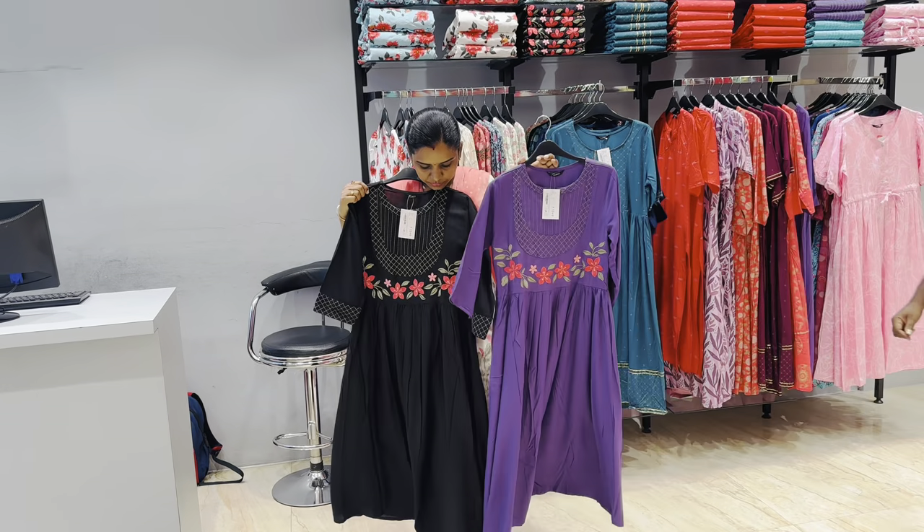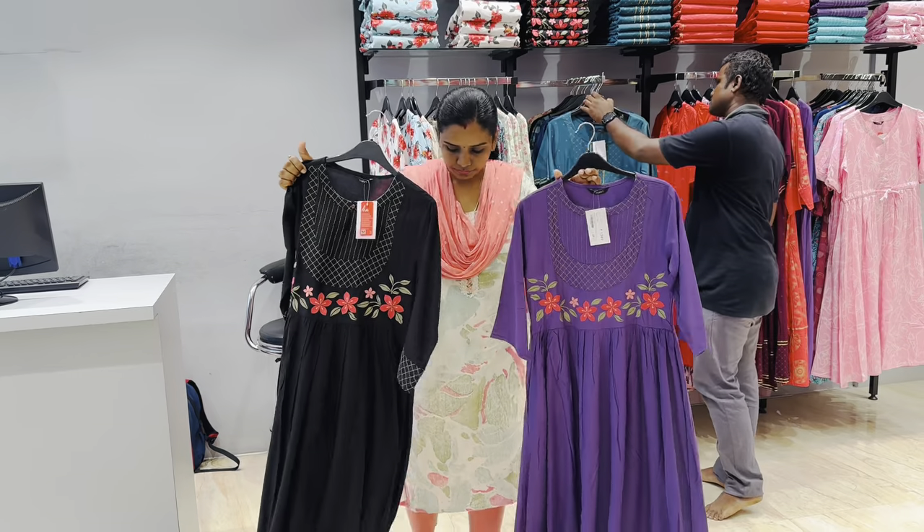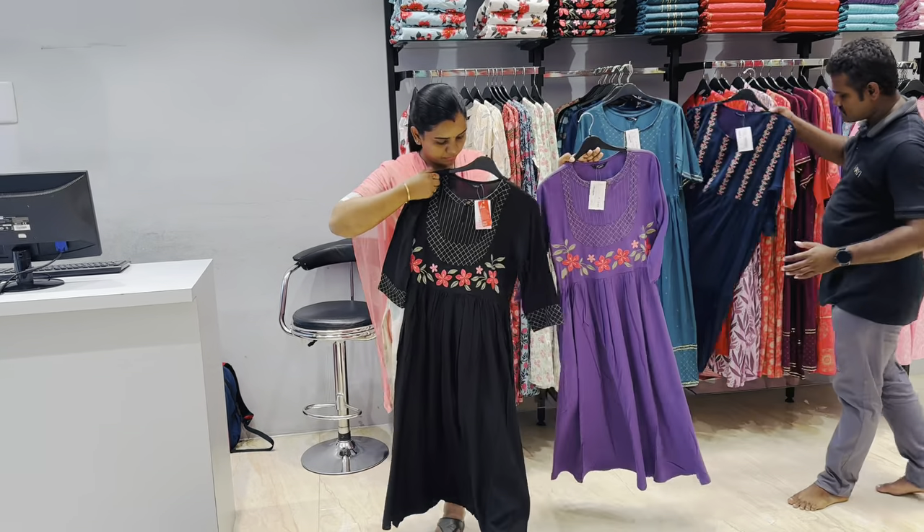We can choose cash on delivery options - we also have a lot of cash on delivery options. That is the emerald and lavender color.